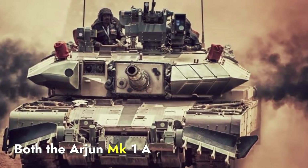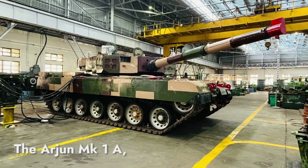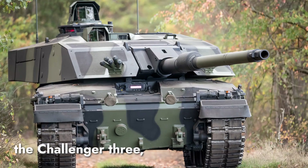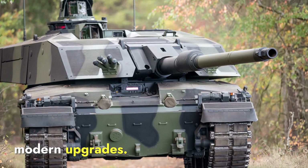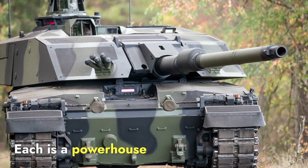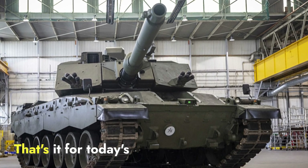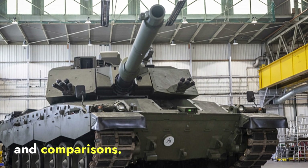To wrap up, both the Arjun Mk-1A and Challenger 3 are formidable tanks, each designed to meet the specific needs of their countries. The Arjun Mk-1A, with its larger size and heavier build, excels in open and rugged terrains, offering powerful firepower and protection. Meanwhile, the Challenger 3, being more compact and maneuverable, shines in versatile environments with advanced technology and modern upgrades. Both tanks reflect their nation's priorities and combat requirements — there's no clear winner, as each is a powerhouse built to dominate in its intended battlefield. Which tank do you think has the edge in modern combat scenarios? Let us know in the comments, like, share, and subscribe for more defense updates.